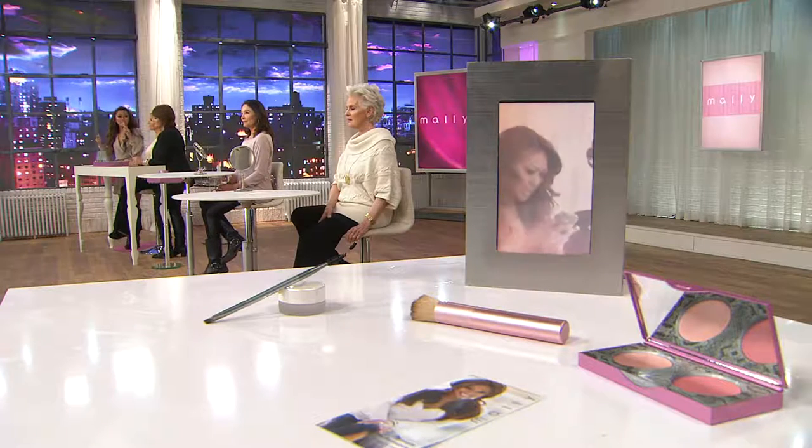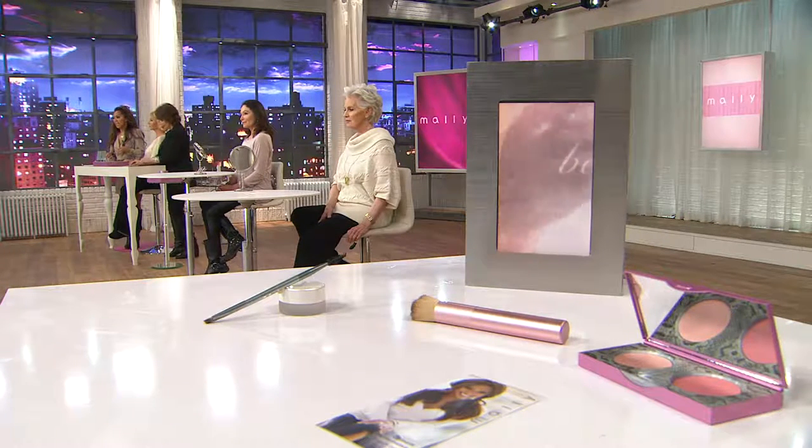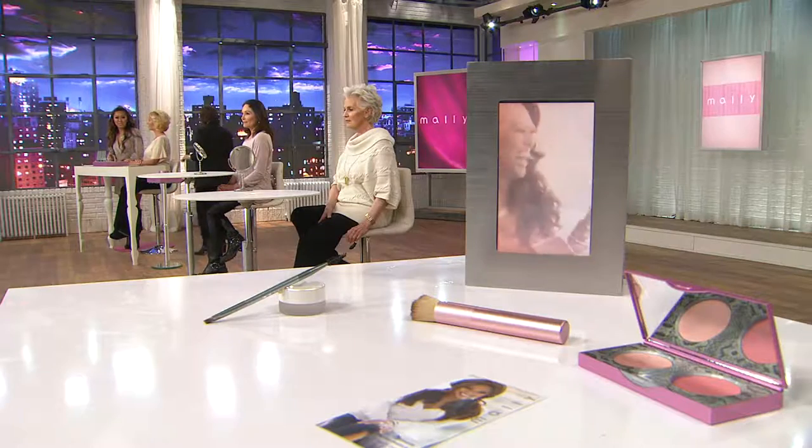But remember, this is bulletproof. This is Mally Beauty. We're all about high performance, bulletproof, not coming off till you take it off — eyeliner that will last all day. So unless you take it off, babies, it's going to stay there. She's wearing the black, and look at how it just opens up her eyes, makes them look beautiful and young. The best part is it doesn't end up by her chin by 4 p.m.